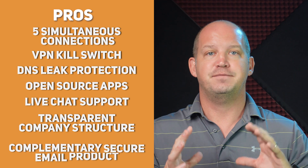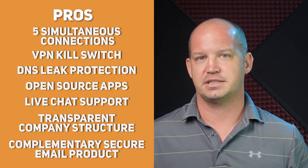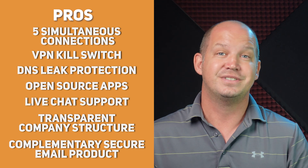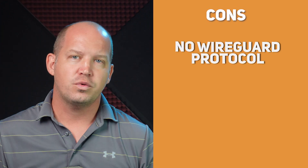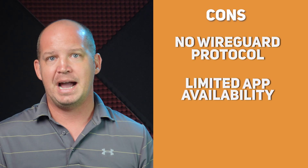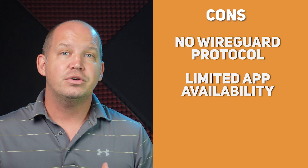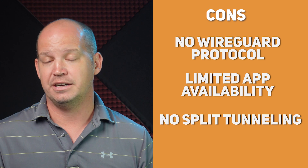I also consider it a benefit that they've built a great secure email product that complements the VPN service. You can even sign up for a free ProtonMail email and use that as an anonymous way to create your ProtonVPN account. On the cons side: they don't offer the WireGuard protocol, they haven't developed apps for Chromebooks, smart TVs, or media streaming devices, and they don't have advanced features such as split tunneling, which only encrypts select data on your device.